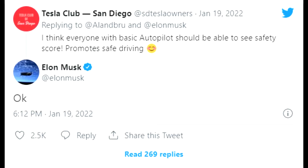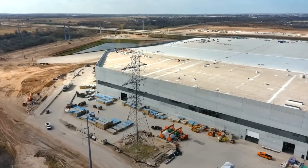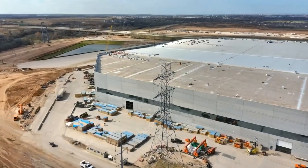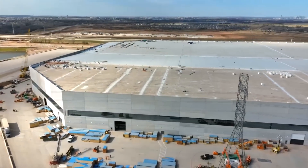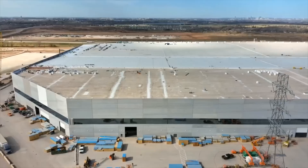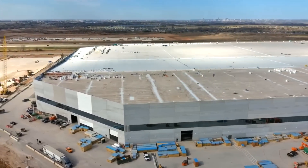We also have the safety score update. The Tesla Club in San Diego asked whether everyone with basic Autopilot could get the safety score. I think it's a very good idea — it would give people a good feeling for how the AI is predicting their behavior in the car. This is something important that Tesla could add. Elon responded with just 'okay,' so I'm pretty sure he passed it to his team to figure out how to roll it out for everyone.